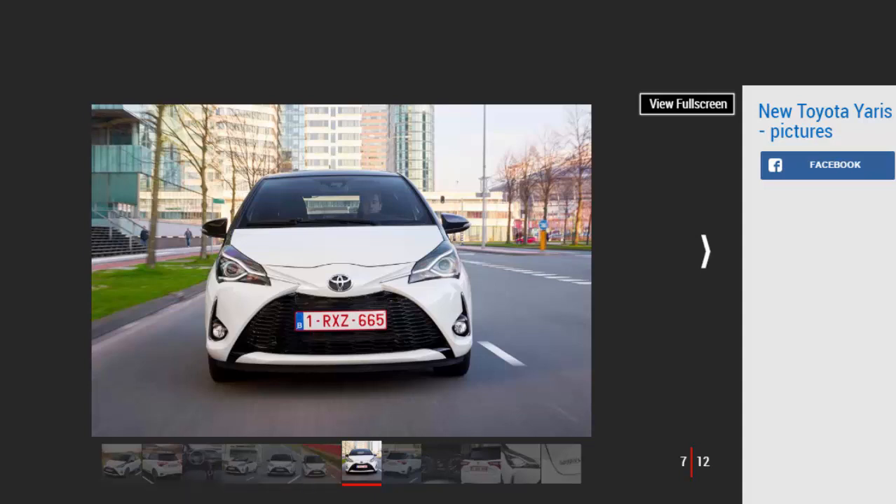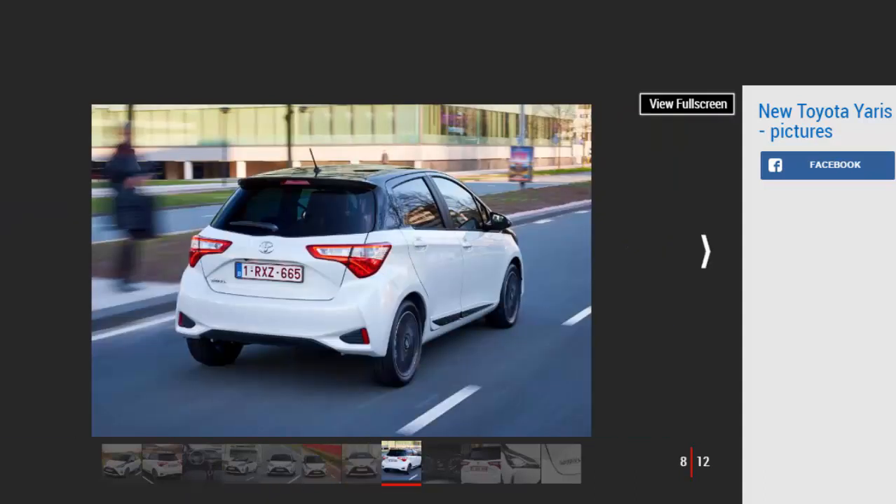The VW Polo and even the Micra feel much more modern inside and have much better infotainment screens. The Yaris' 7-inch Toyota Touch 2 display is hard to see and use from the driver's seat. The additional features such as Google Street View and Wi-Fi are useful though. There's also a new 4.2-inch TFT display between the dials which looks good and has plenty of useful driving information, but it's just not enough for the Yaris interior to stand out from the crowd.